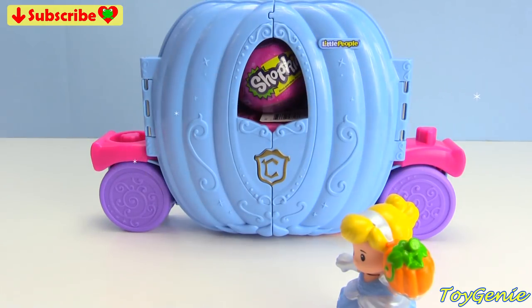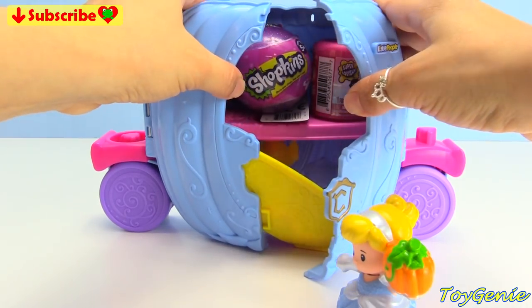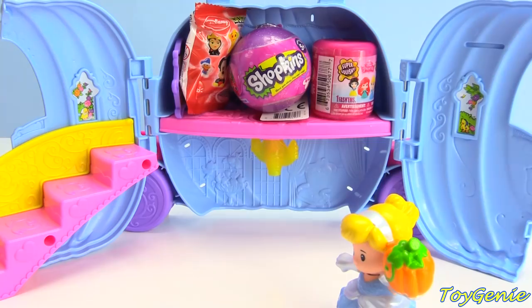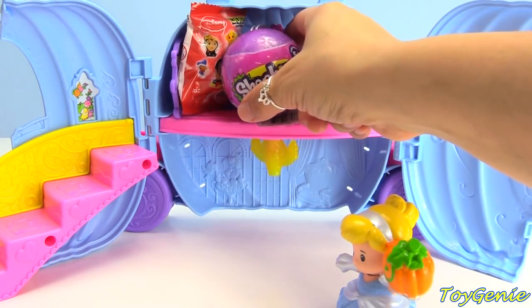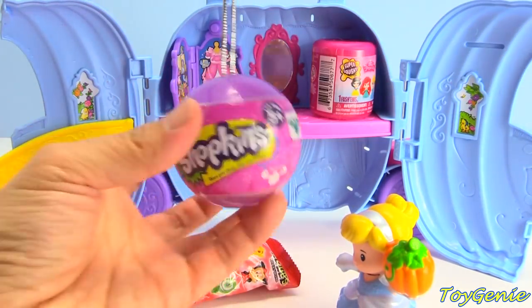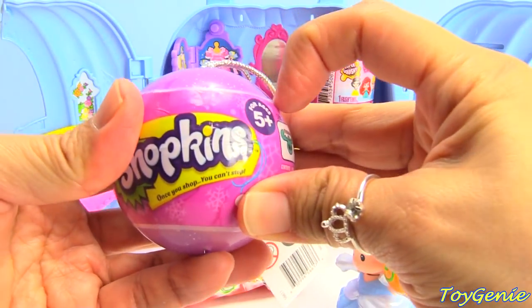Whoa! What just happened? Let's open this up again! This magical pumpkin carriage looks like there's a bunch of surprises inside! Let's get this first! Here is a Shopkins ornament! So cute and glittery! Let's find out what's inside!